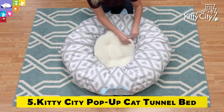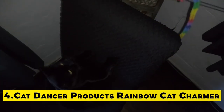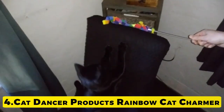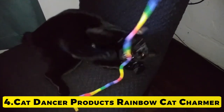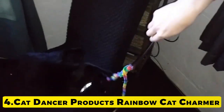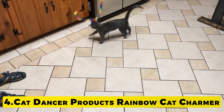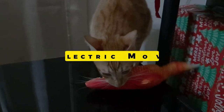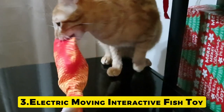Number 4: Cat Dancer Products Rainbow Cat Charmer. This cat toy helps your cats and kittens keep more active and do more exercise. This cat string toy will attract your cats to jump, roll and romp, which can increase the cat's movement and keep them fit and healthy.